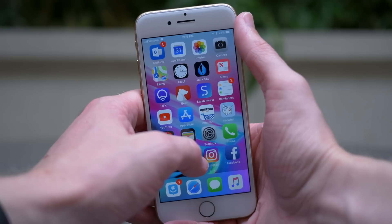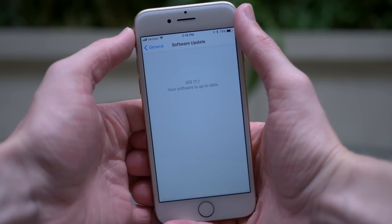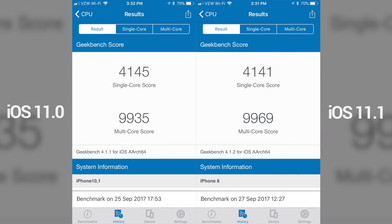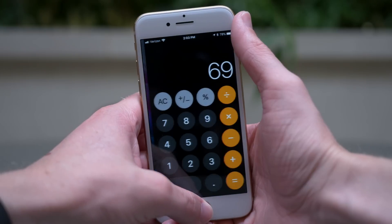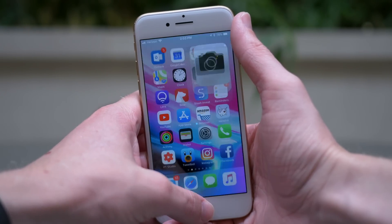To see if there was any hard data behind the performance improvements I was noticing, I ran a Geekbench test on my iPhone 8 after updating to iOS 11.1 Beta 1. I compared it to a test I ran on iOS 11.0 just a couple of days before. While the single-core score was pretty much the same, the multi-core score on iOS 11.1 was the slightest bit higher. It could just be a fluke though, and it wasn't enough to indicate major performance improvements — it was just a little bit better.